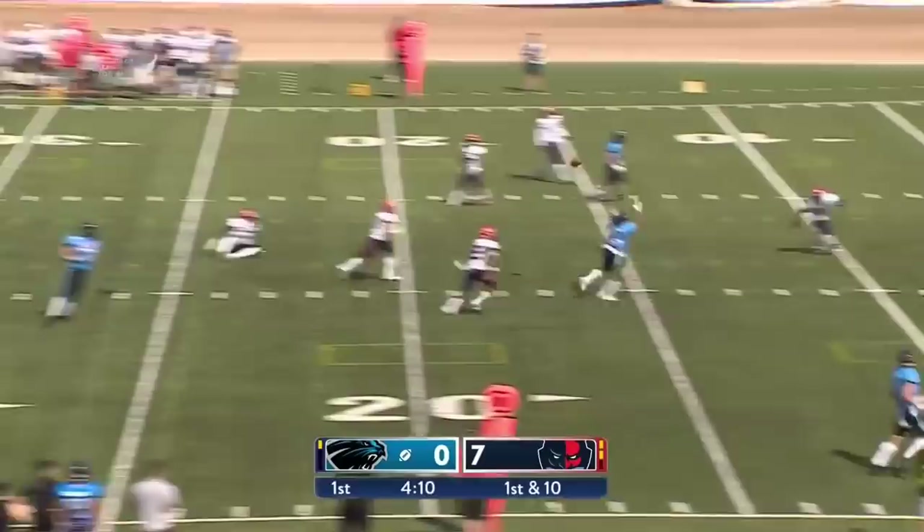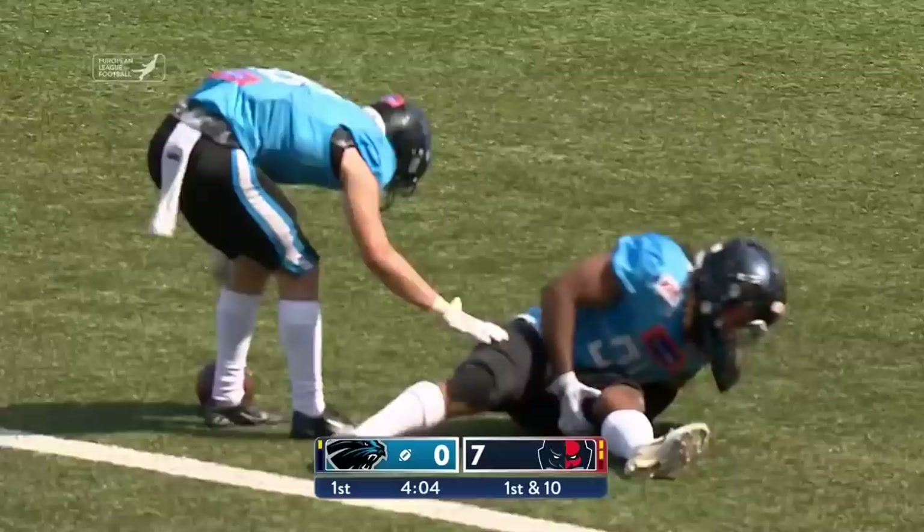This time faking to the motion, a throw over the middle, and this is complete, going down to the two-yard line. And that's not good news for Mark Herndon — he's grabbing that hamstring.